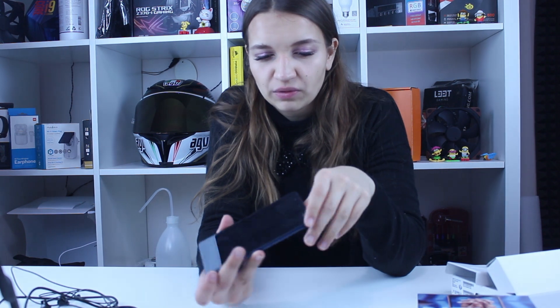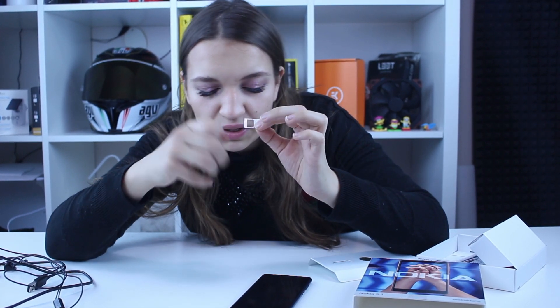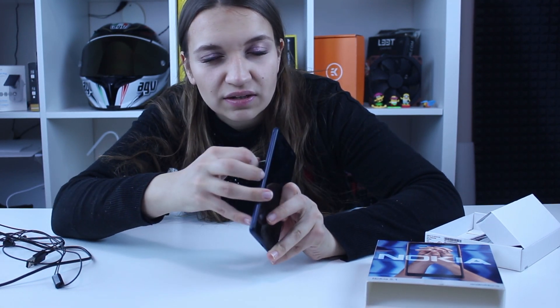Looking at the periphery of the device, we can notice it has dual SIM. By opening the tray, it's not hybrid — you can use two SIM cards and have a microSD slot at the same time. You put one card here and one card here, and the microSD slot is right next to them.